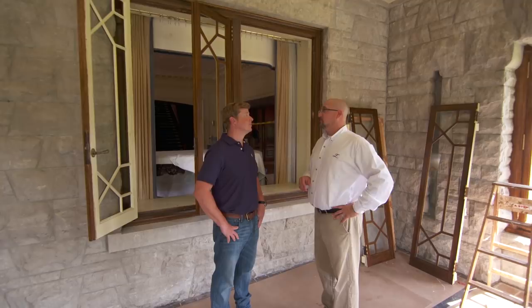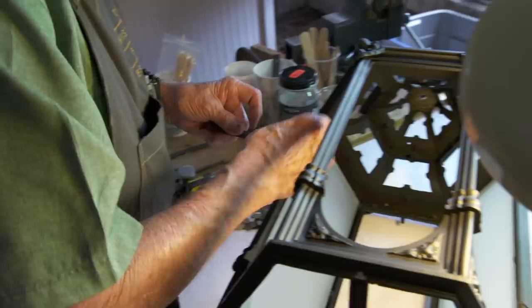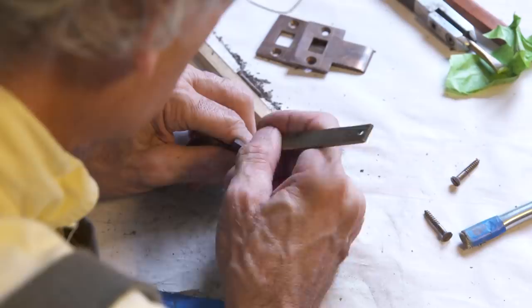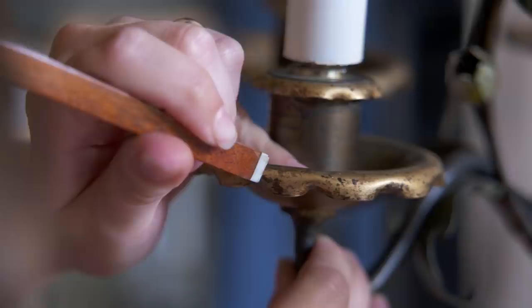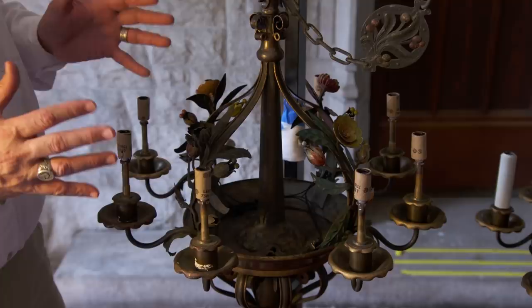We have our own team of conservators working down in the basement on historic fixtures that were in the sun porch. We turned this all-season historic porch into a conservation room where talented individuals are working on exterior lights, alabaster repairs, historic hardware, and the original chandeliers from the sun porch. Tamsen has been working on these chandeliers with hundreds of hours of effort. You can actually see over 100 years of dirt and grime from pollution that has settled here, and then the elements we've already started conserving.